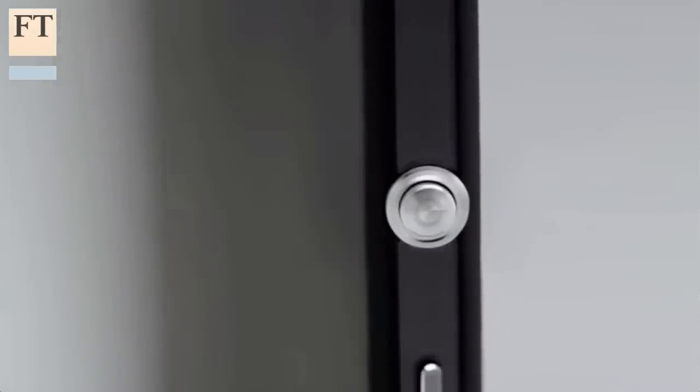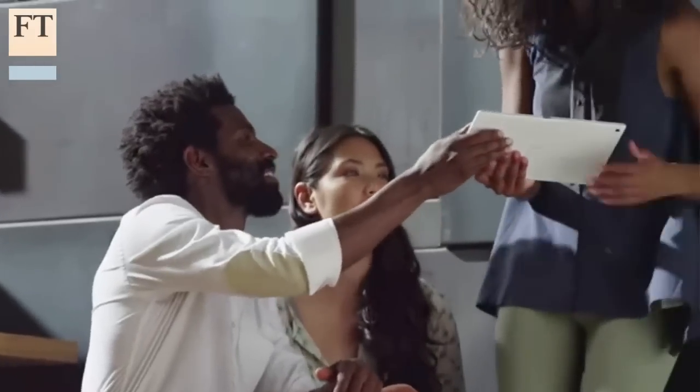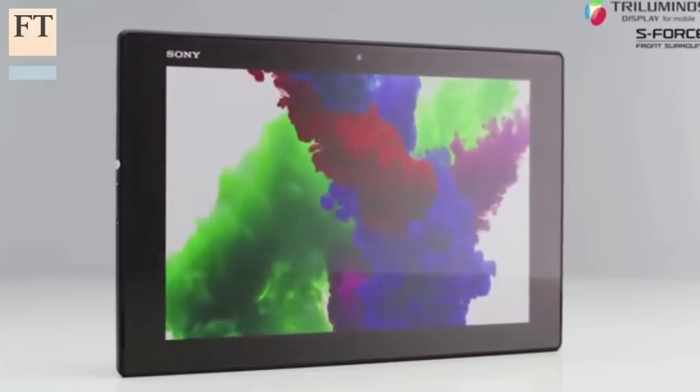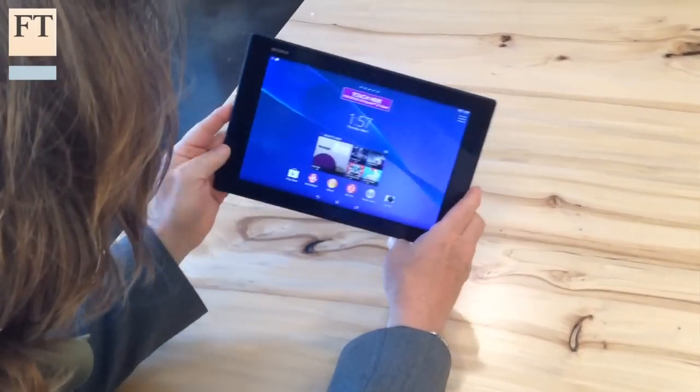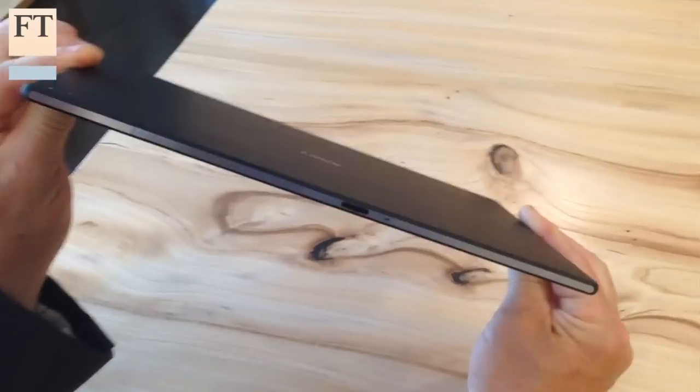Its minimalist industrial design echoes that of the Xperia handsets and the earlier Sony Z tablet that it replaces. Its bright, vivid display may not quite match those found in its main rivals, Apple's iPad Air and Samsung's Galaxy Tab 10.1, and while its plastic case is comfortable and lightweight, it doesn't have the same solid feel as an iPad Air.